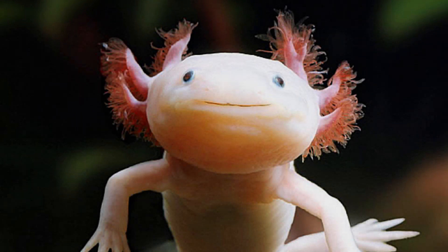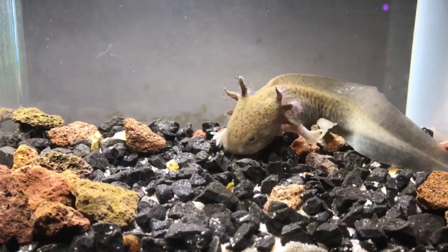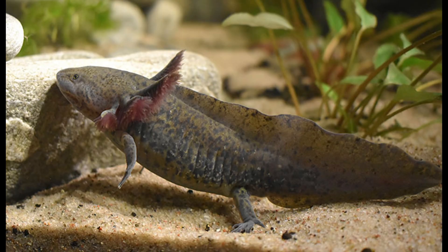Although many people picture axolotls as the familiar white-pink leucistic form with red gills, these salamanders actually come in a spectrum of colors. Wild axolotls are typically dark brown or olive, camouflaged for shady canals.